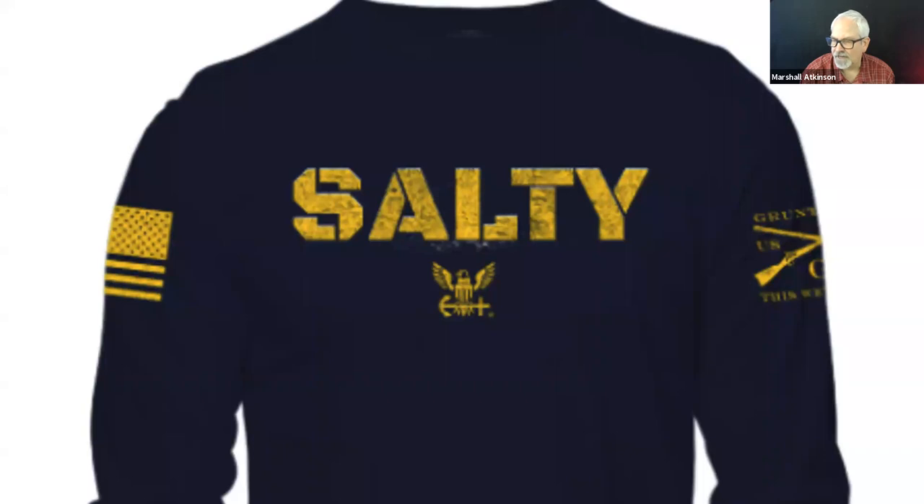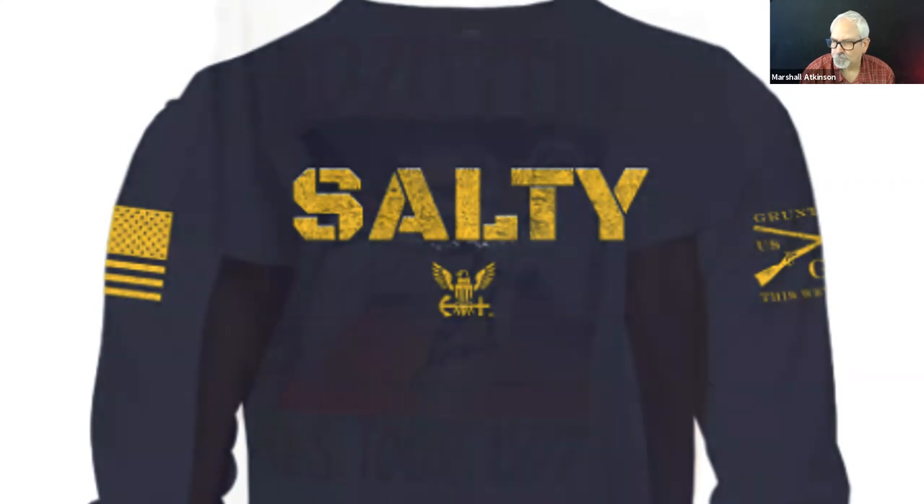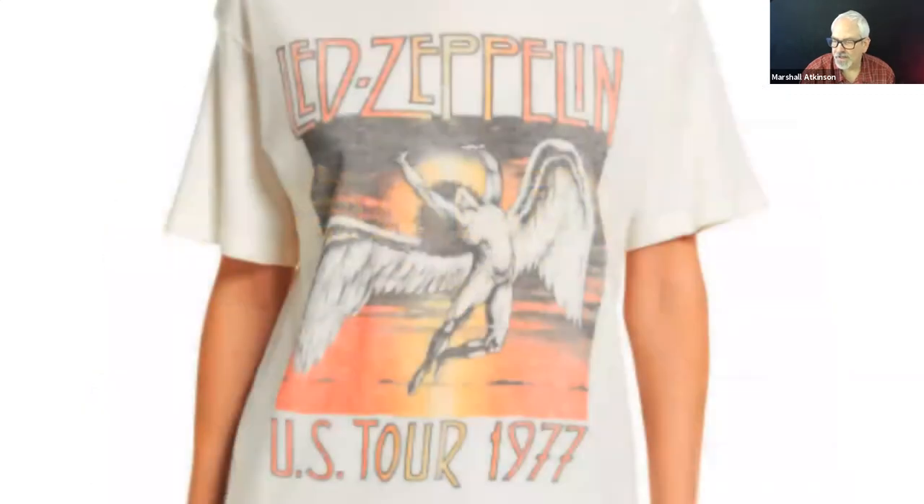Here's Grunt Style for people in the Navy — again, it's distressed, but just a one color. Here's a vintage looking rock shirt from — well, they want you to believe 1977, but they just printed it last week. What's really cool here: you've got the blends — orange to gold to orange again. Instead of being a vertical blend, it's a horizontal blend.